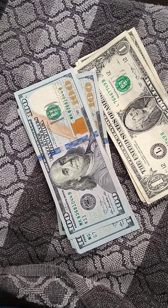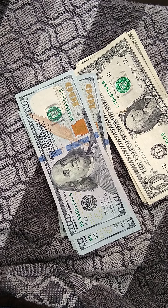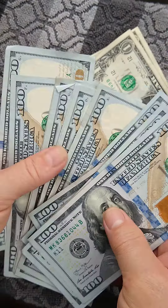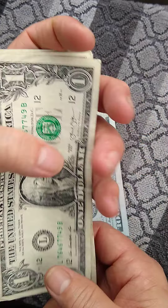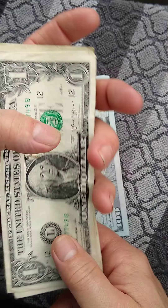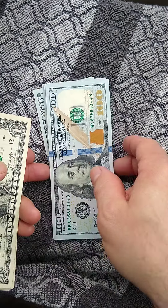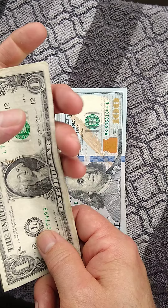Hello everybody, Monty Reed here with another visualization exercise. Today I want to help you visualize an extra $1,200 coming into your life. All you're going to need is 12 $1 bills. What you're going to do is hold those $1 bills in your hand and watch the screen. Do not look at your hand, look at the screen, and on the screen you'll see the $100 bills go by and you'll count with me.